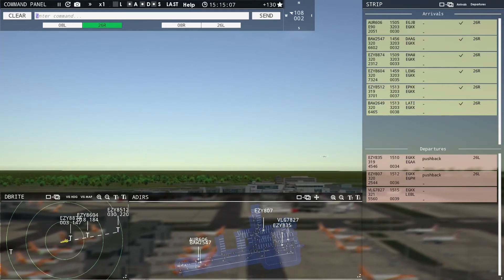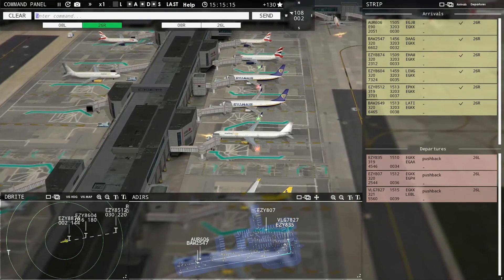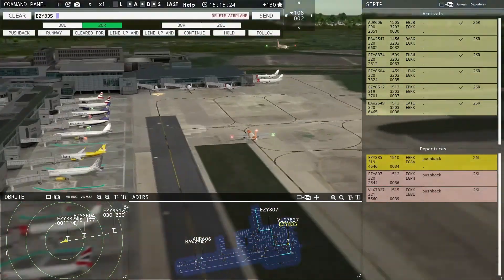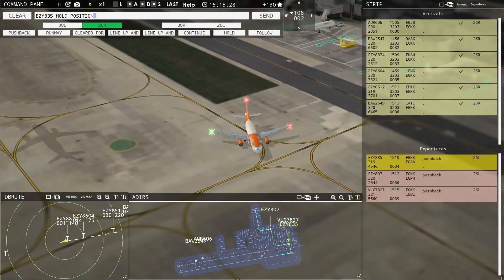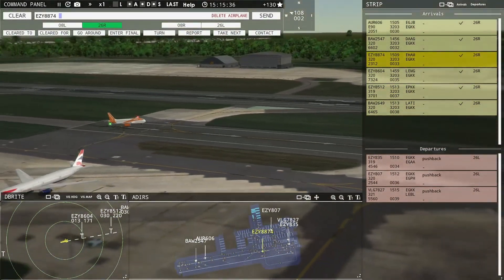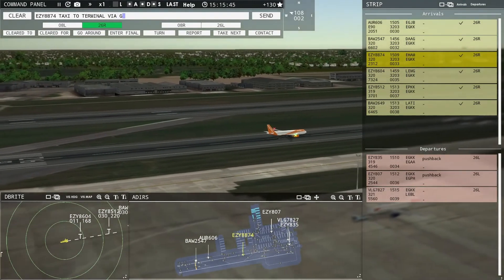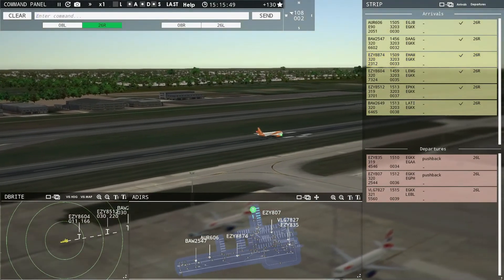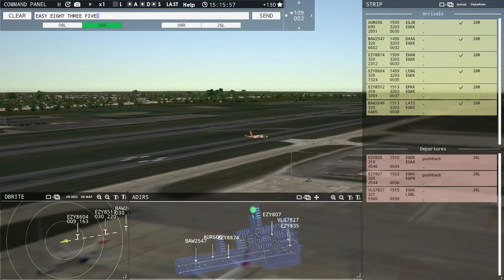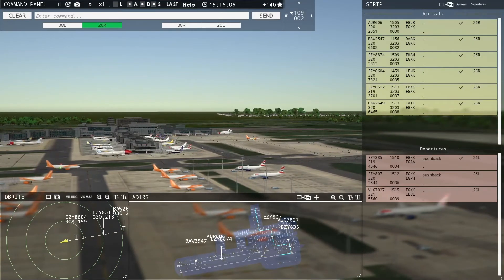VOLING 7827 requesting push and start. VOLING 7827 pushback approved, runway 26 Left. Ground, 26 Left pushback approved, VOLING 7827. EZ-835, hold position. EZ-835, continue taxi. EZ-835, runway 26 Left, climb to 2500, on reaching contact departure, cleared for takeoff.